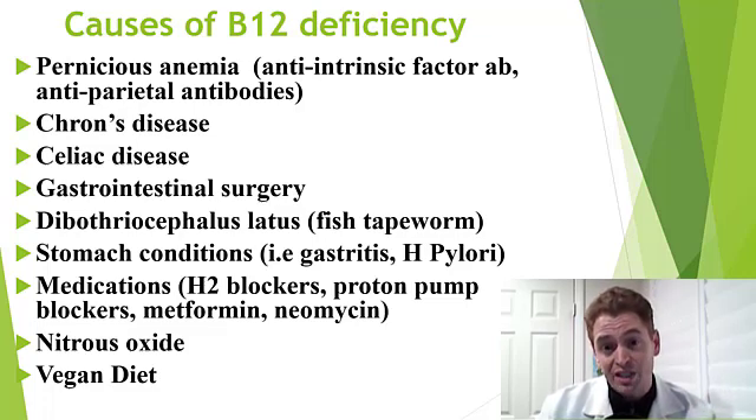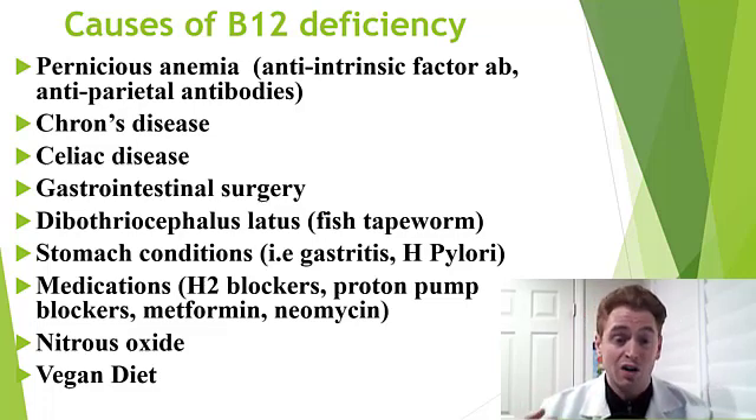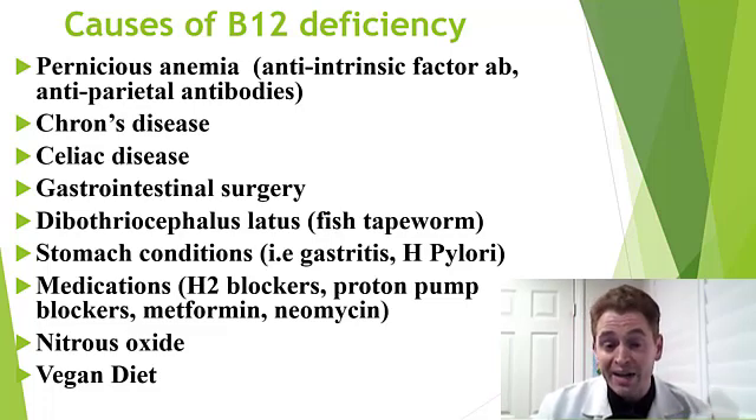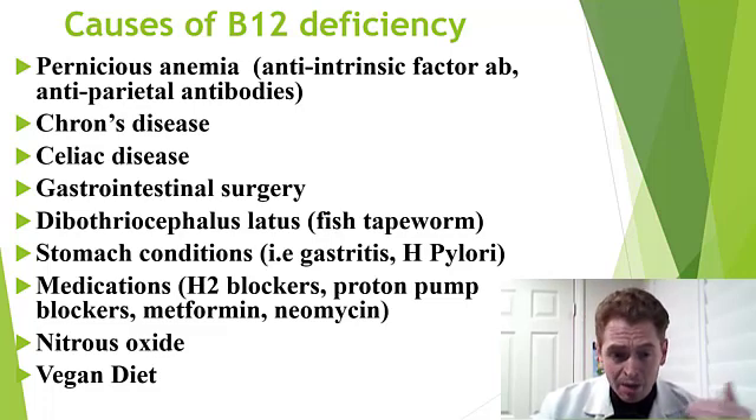For instance, I had a patient who was getting canisters used for cars as a nitro boost and she was inhaling them, and she developed a spinal cord disease — subacute combined degeneration — from abusing nitrous oxide. She was treated with cessation of the behavior and B12 supplementation. She did get a lot better over time, though she did have some amount of neurological disability from it.